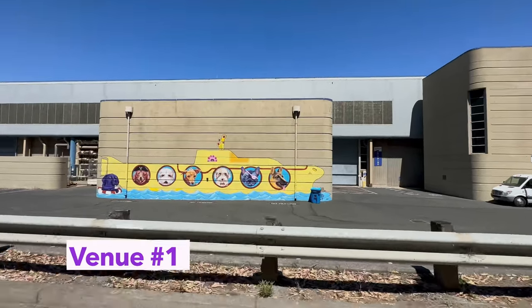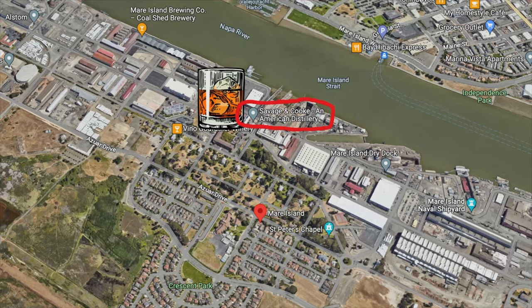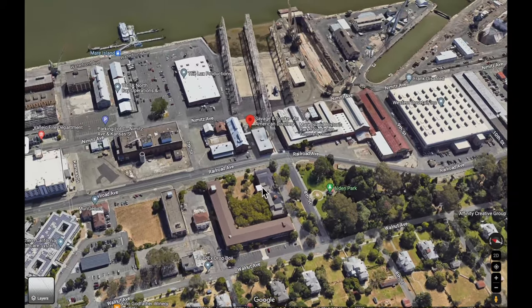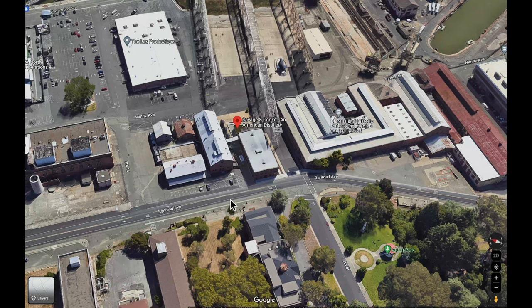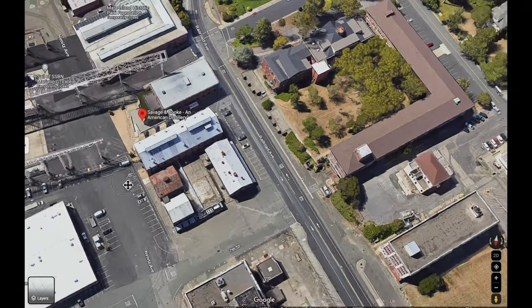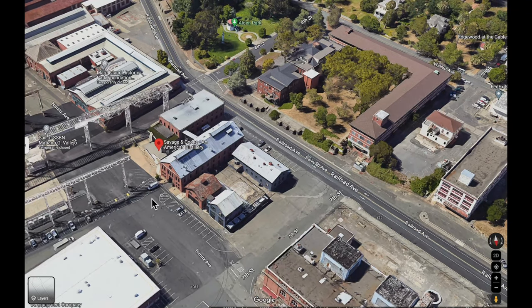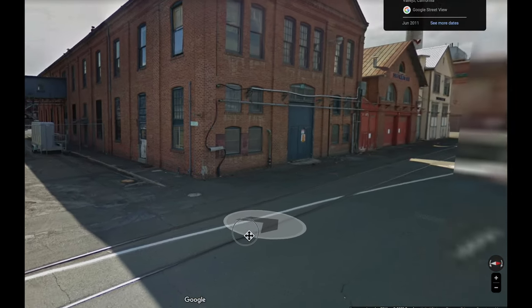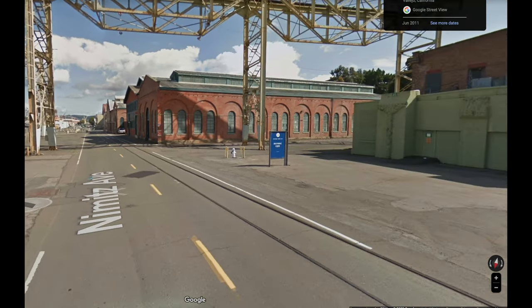The first of the three venues is Savage and Cook Distillery. If you look it up on Google Maps or your navigation app, it's kind of difficult to find. The street address is on the outside, so you've got to park around behind. To get to Savage and Cook — you can see it right here — this is Railroad Avenue, that's the front of it. What you want to do is drive in between these buildings on Nimitz Avenue. It's like a parking lot. That green wall in the old picture is no longer there; that's the actual building, and there are girders — just look for those.